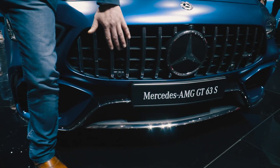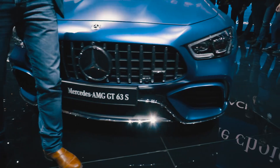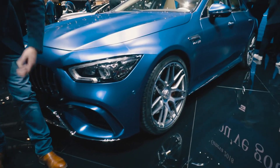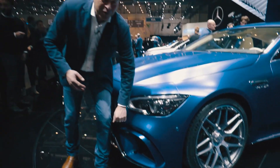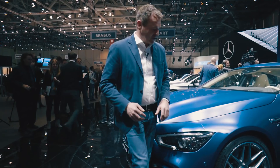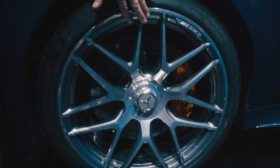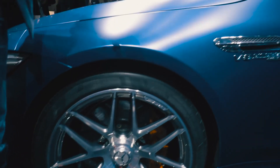The signature grille of AMG now stands for the brand — you know the A-Wing, well-known. We have, for sure, forged wheels with a really lightweight design.